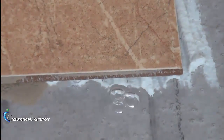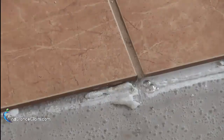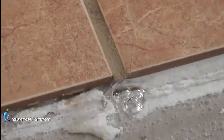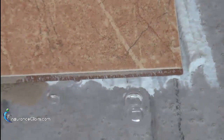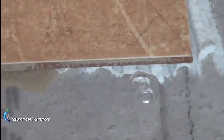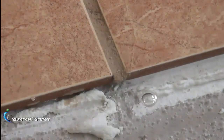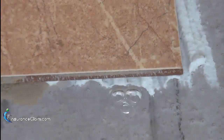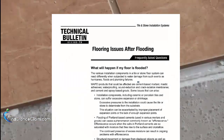The bonding agent that holds down floor tile is called thinset or mortar. I think it would be appropriate to see what one of the largest thinset manufacturers in the world has to say about getting thinset wet again subsequent to the initial flooring installation. This is a technical bulletin from the MAPEI Corporation entitled Flooring Issues After Flooding.